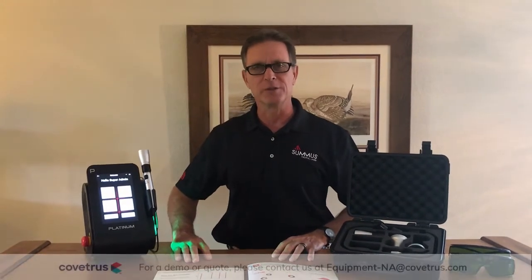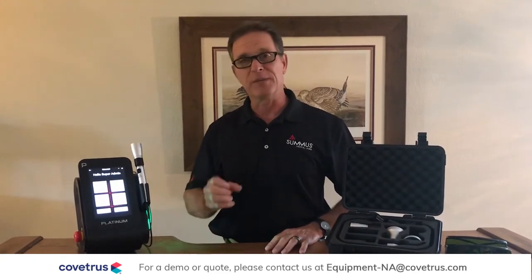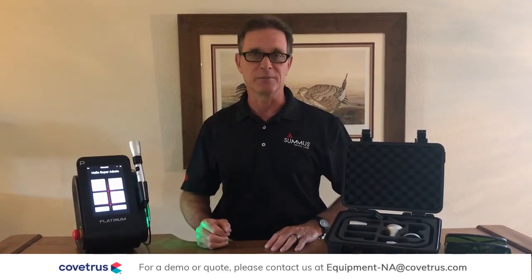Hello, I'm Dr. David Bradley. I'm the Veterinary Medical Director for Sumis Medical Laser. I want to give you a brief overview of our Platinum 4 Laser. Here at Sumis we build the most technologically advanced and versatile lasers in the market, so you get the best response on the most patients in the most conditions.